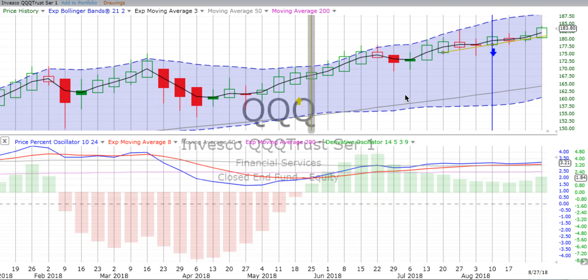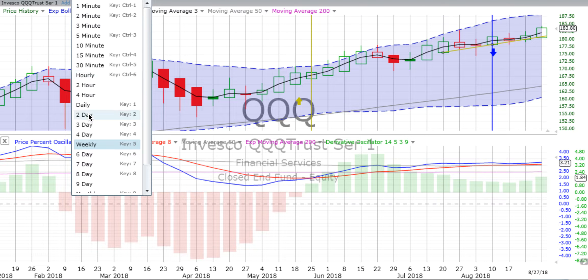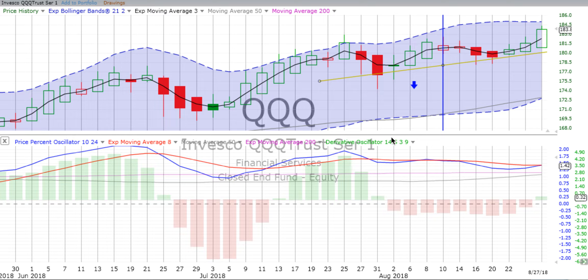What do we see going on with the Qs — the NASDAQ 100? QQQ continues to move forward. It's not nearly as strong as the S&P 500, but starting the week off nicely moving up. Derivative oscillator gaining upward momentum. Price percent oscillator trying to move away from the red signal line, and we do have a green box forming. On the two-day chart, it hasn't crossed over yet, but trying to. Maybe it will by the end of the day on Tuesday.